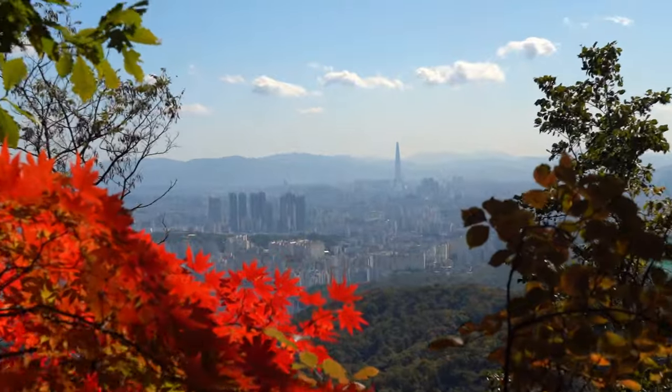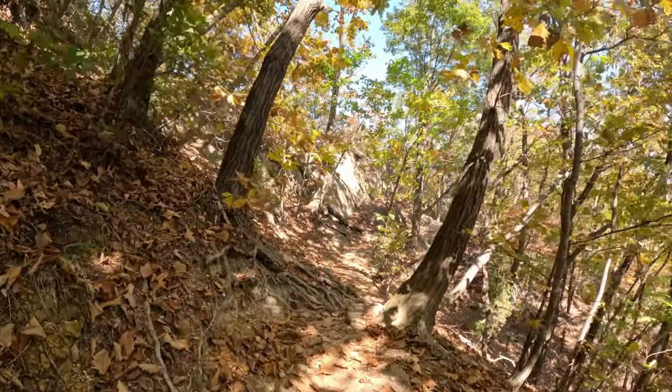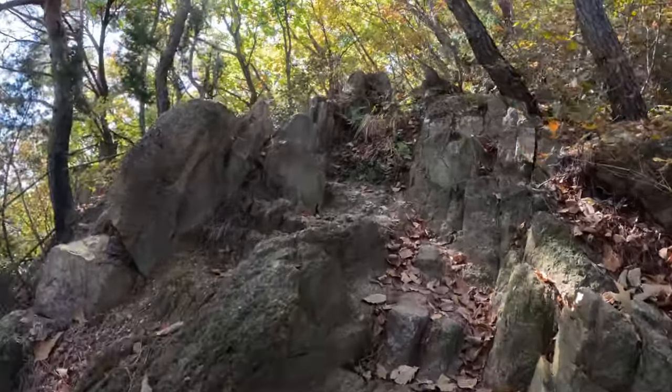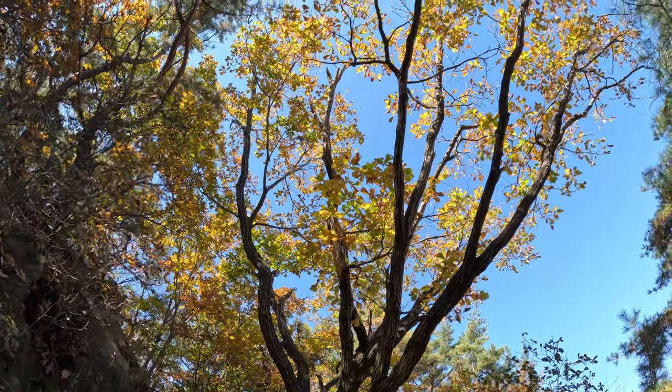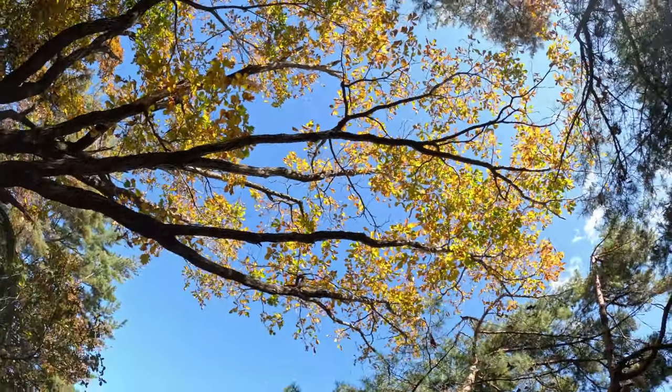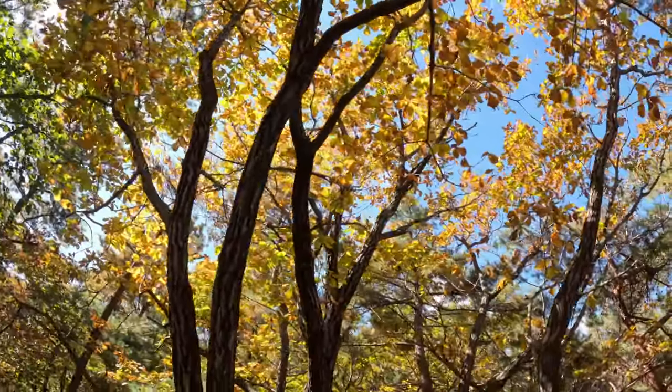Just behind me is the first view of Seoul from above. What a view. Isn't this just a stunning hike?